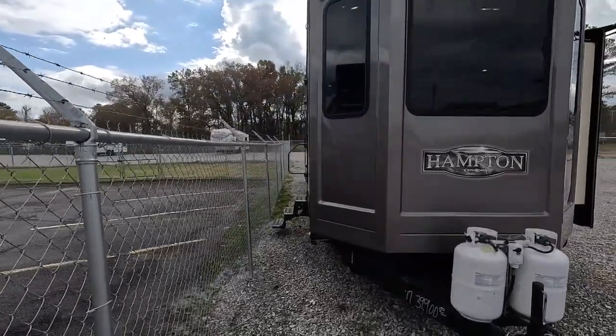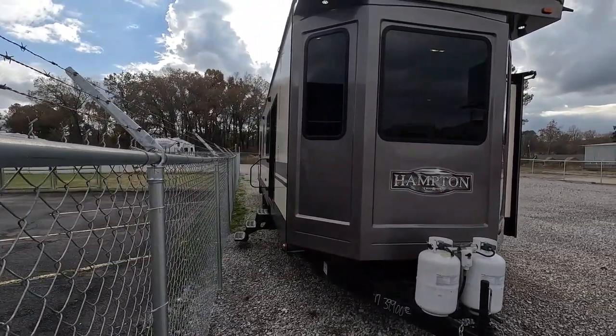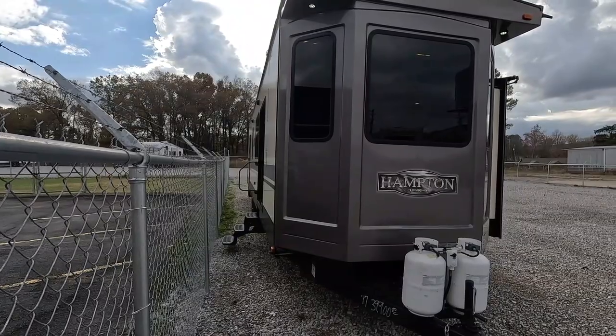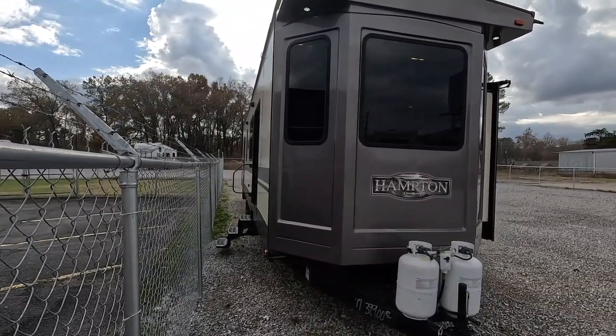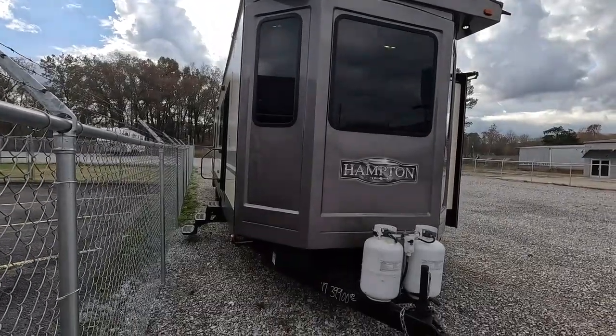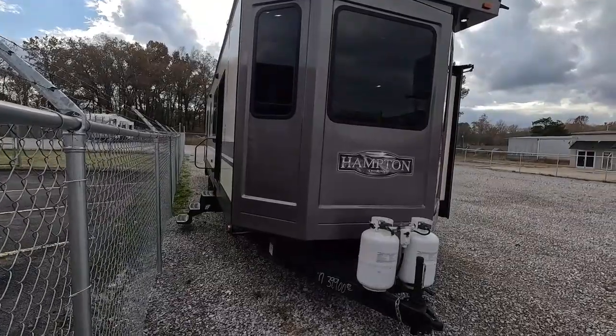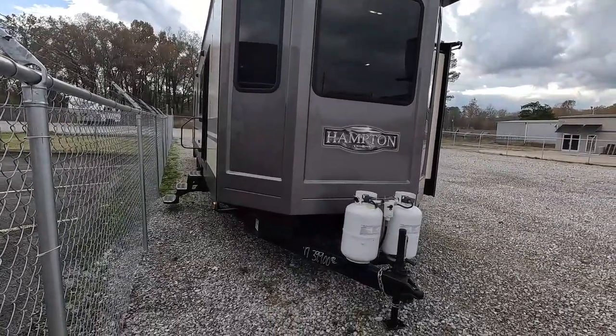The size is the main thing — the average RVer is not going to take a 43-foot travel trailer to the lake for the weekend. These are made to pretty much take somewhere and leave it. This one is 43 feet 4 inches long to be exact, tongue weight about 1,800 pounds.